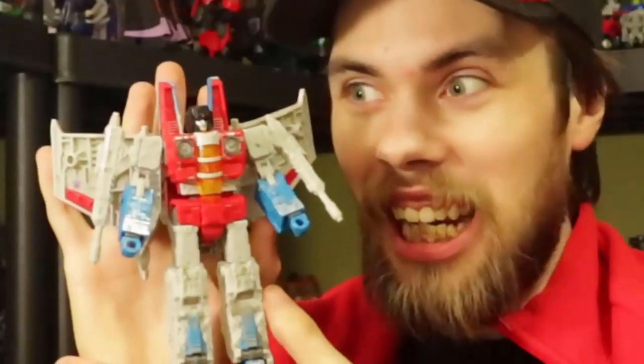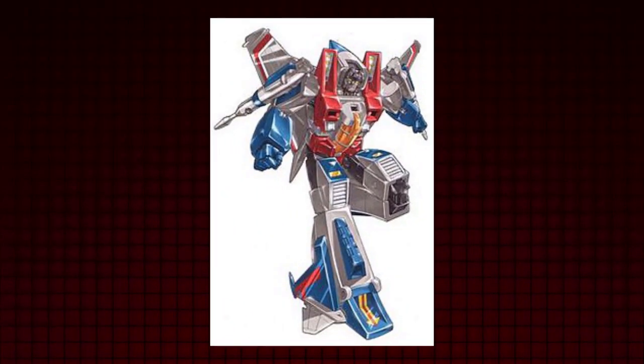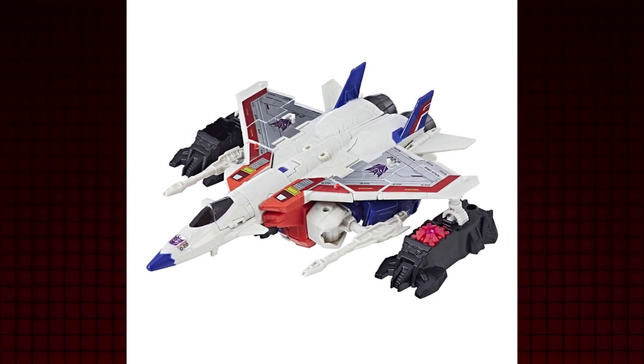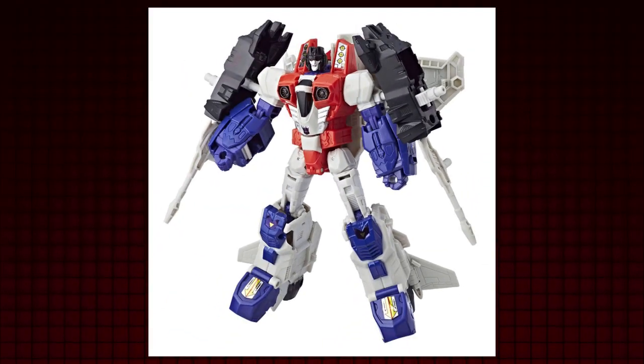Starscream! If you missed the Power of the Primes Starscream review, I'll give a quick rundown. I always wanted a decent Voyager-class Starscream based on the classic style, and they did grant it with changes. I was grateful aside from one thing — it sucked! I was initially upset, hoping it wasn't going to take long until the next Starscream.